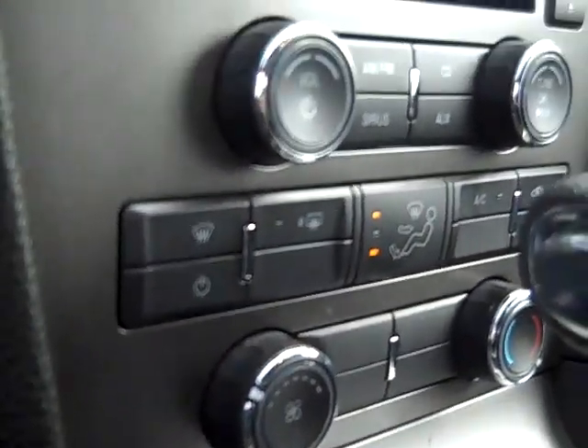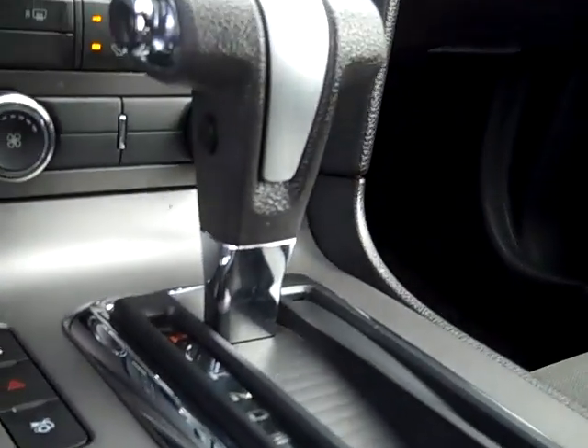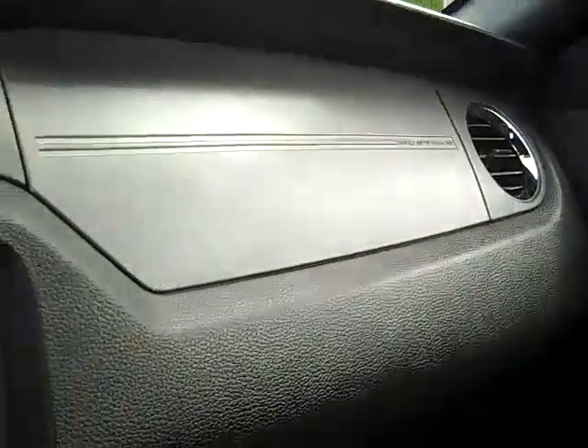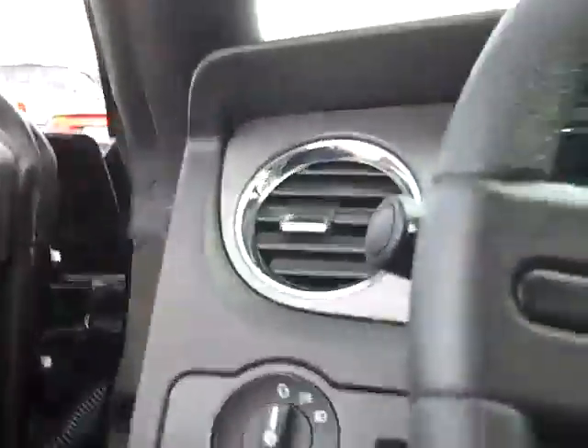Got all your air conditioning, heat — everything right there. Traction control, stability control, automatic transmission. It's got an auxiliary input for an MP3 player in the center console. Pretty good-sized back seat.